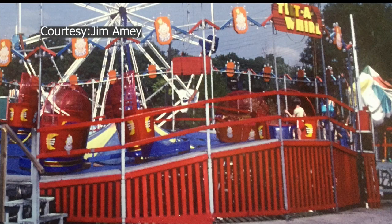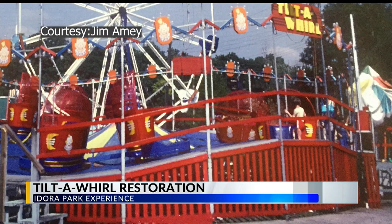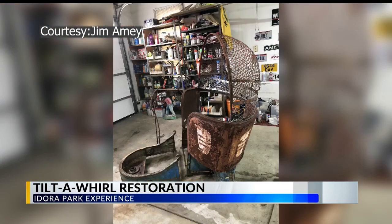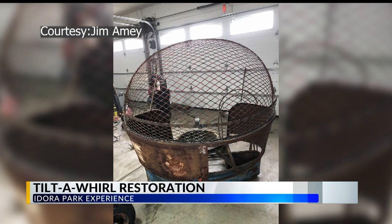On Friday, we showed you the Idora Park Kooky Castle car, which has been restored. The next project is restoring a new group of cars from the Tilt-A-Whirl. The Idora Park Experience bought one and restored it about eight years ago. Now it's acquired more, and those are being fixed up.